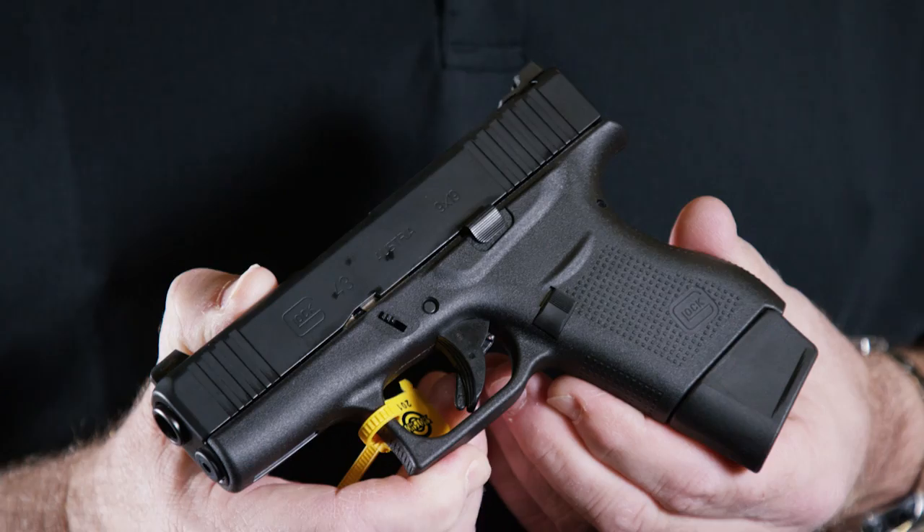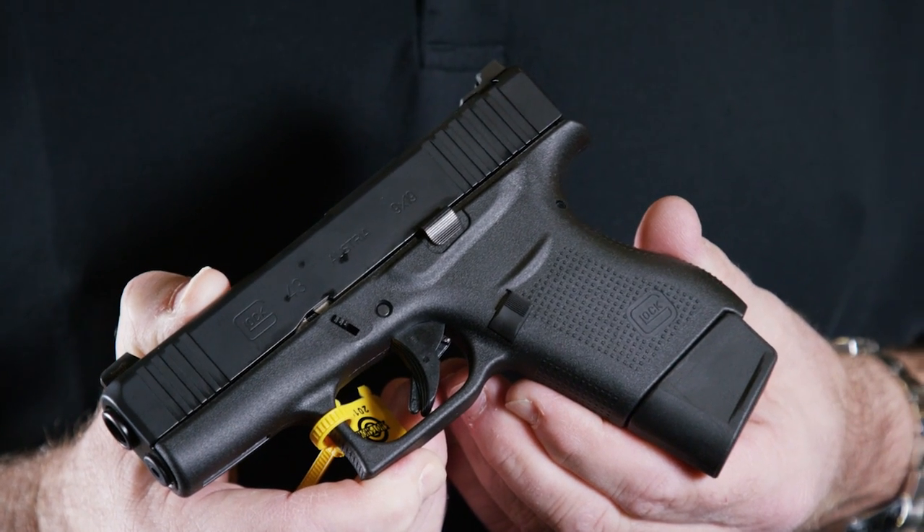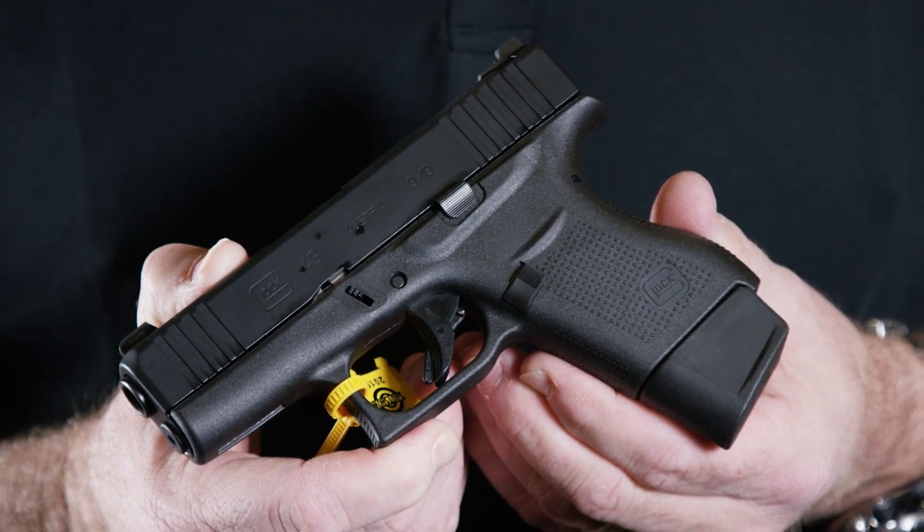Larry Vickers, SHOT Show 2019. I'm here at the Lipsey's booth with my good friend Jason Klausner and we have a new announcement for you. Got the new Vickers 43 — we just announced it yesterday here at the show, nailed down all the details. It's the Vickers Tactical Glock 43, exclusive through Lipsey's.